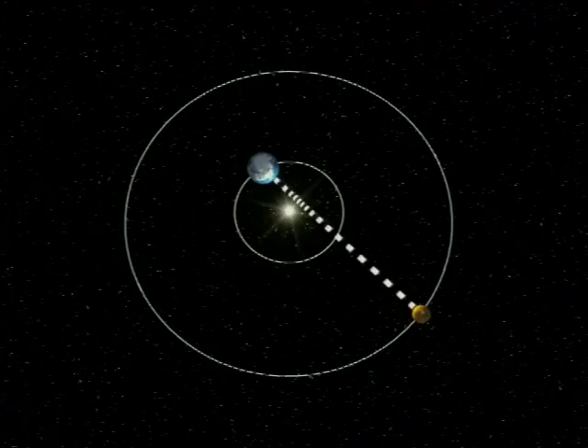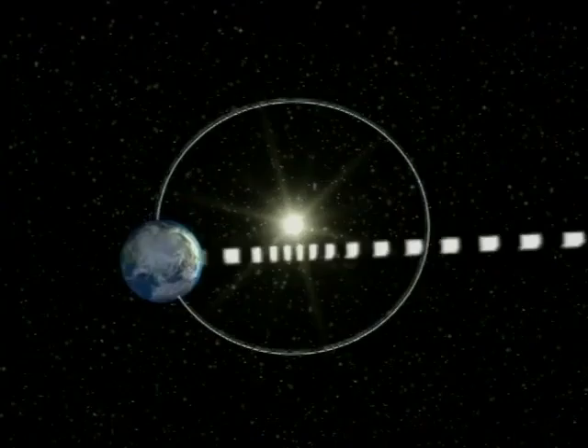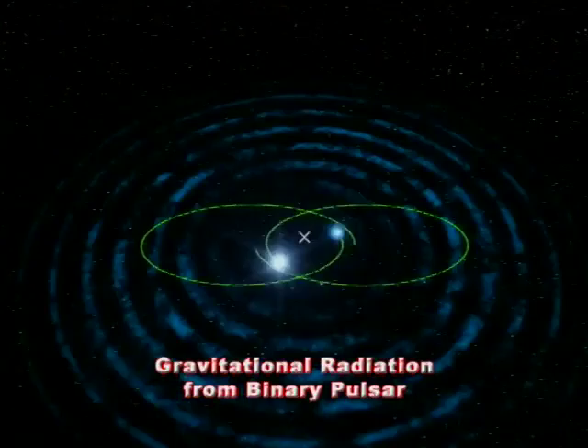Then the light bending effect, which appears to shift the stars around a massive body, like our sun, away from it. And, closely related, the Shapiro delay, which has the effect of delaying in time a signal when it passes close to a massive body, like our sun.